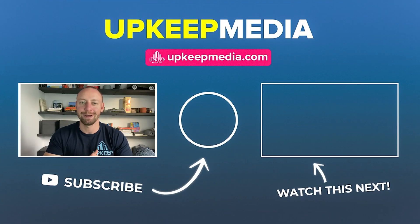Thanks so much. Hope you liked this video. Please hit the like button, give us a subscribe, and I'll see you in the next one.